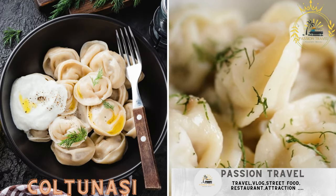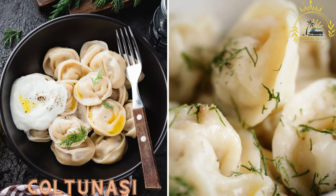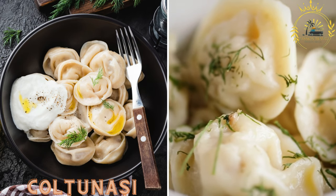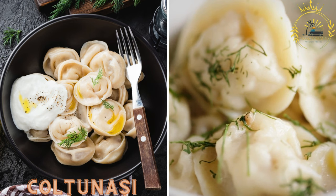Colțunași are dumplings filled with ingredients like cheese, potatoes, or meat. They are typically boiled and served with sour cream or butter.